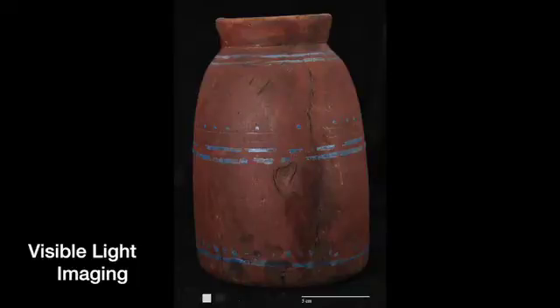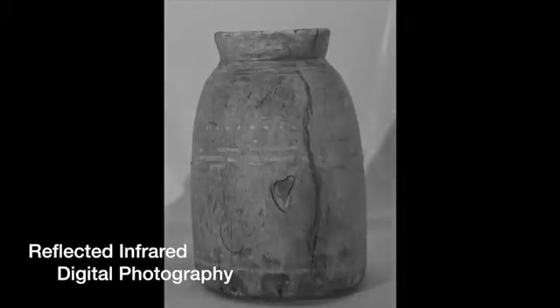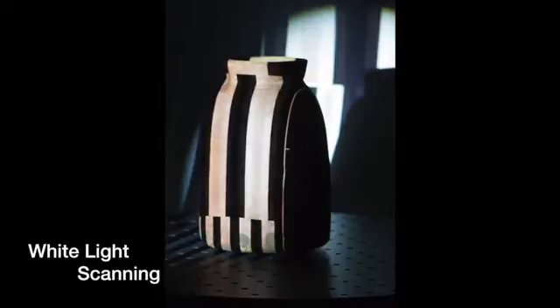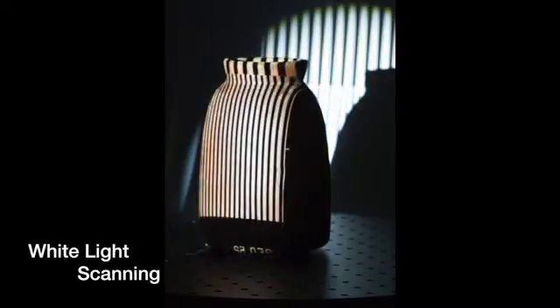My project is looking at the integration of two imaging techniques — one being spectral imaging, and in this case near-infrared imaging, and also 3D imaging, so photogrammetry or 3D scanning — and using the integration of the two techniques to expand the context for scientific analysis.